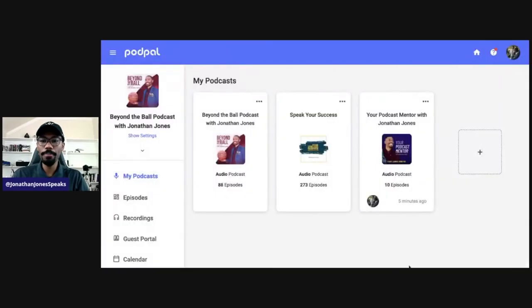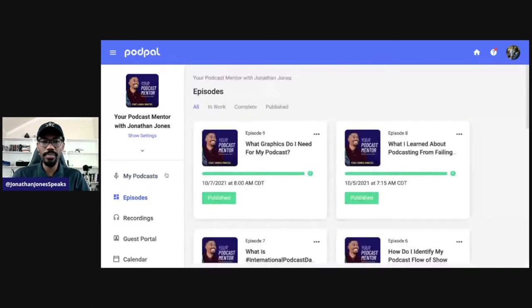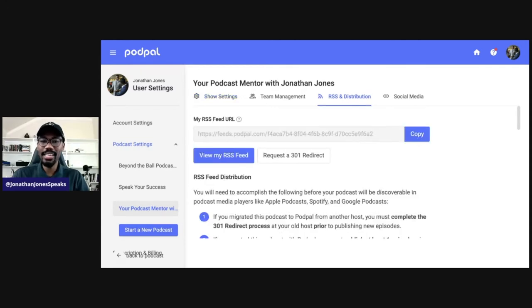First things first, let's go ahead and log in. So right here you see I have the PodPal platform. I'm going to click the down arrow and then I can switch podcasts to where I'm going to click on Your Podcast Mentor, because that's the show I want to get put on Facebook. Then after I click that, just under my podcast title it says Show Settings. I'm going to click Show Settings, and then we get a few options: Show Settings, Team Management, and RSS and Distribution. I'm going to click on RSS and Distribution.